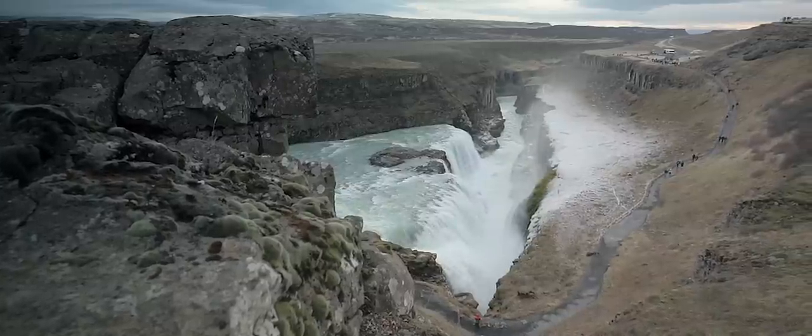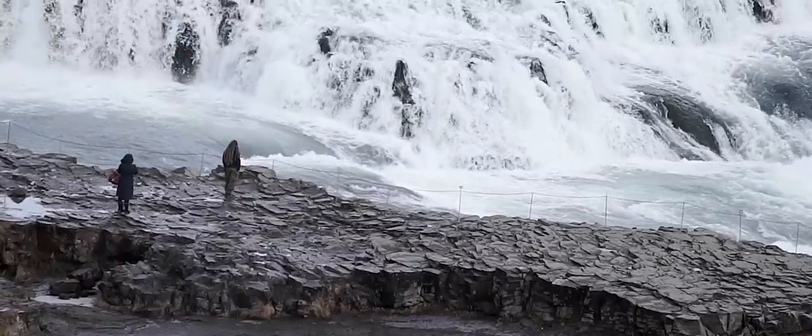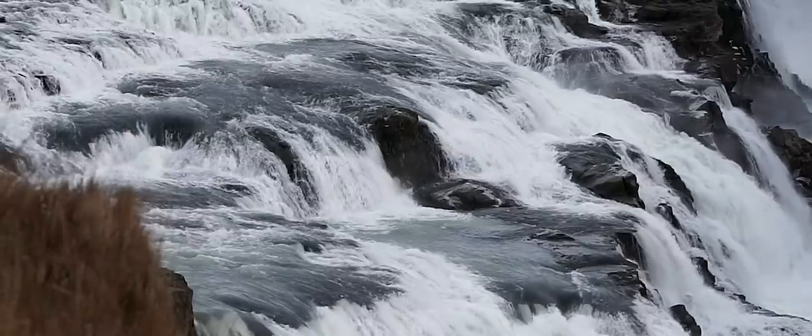Gullfoss waterfall is in the southwest of Iceland. It's a beautiful two-cascade waterfall where you can walk so close to the edge that you can feel the mist of the water on your face.